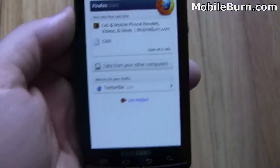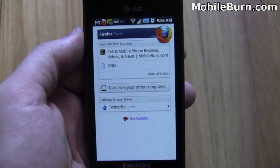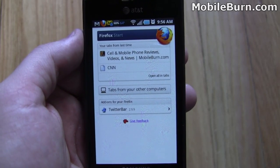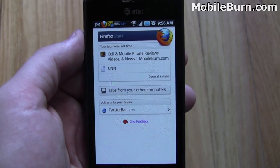Anyhow, that's a quick look at Firefox for Android. So far it's pretty sweet. I'm excited to use it and I'll probably be checking it out for a couple of days. This is Todd Hazelton with MobileBurn.com.